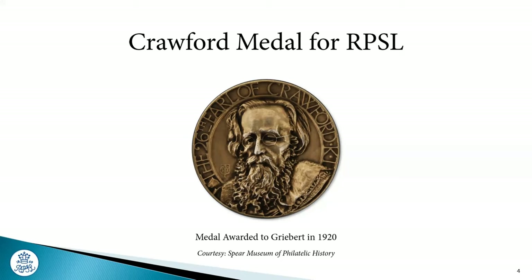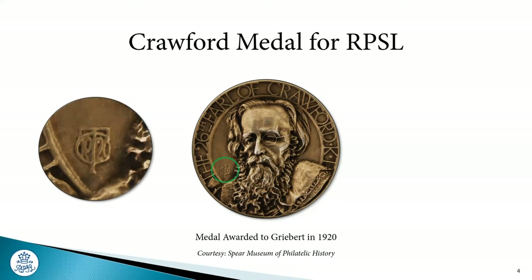This Crawford Medal was awarded to Griebert — it's the first one. We couldn't believe our luck when it came on the market. I don't know if the eagle-eyed amongst you have spotted this little bit down here — what we've actually got is a monogram in the bottom corner. We have CT for Cecil Thomas, and it took me a little while to decipher the rest of the monogram, but in fact it's the year 1920. He reversed the nine and moved it up into the middle. This monogram is actually in all of the first three medals the Royal still awards today — we still use the same die.